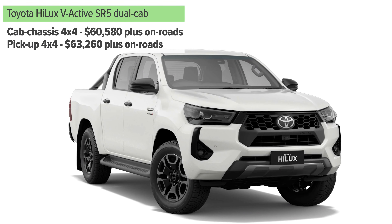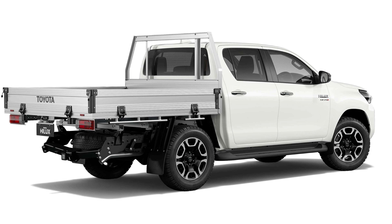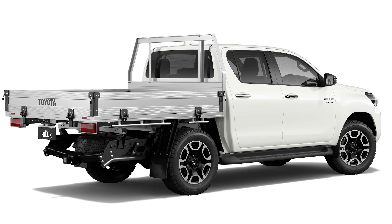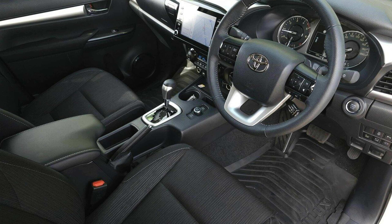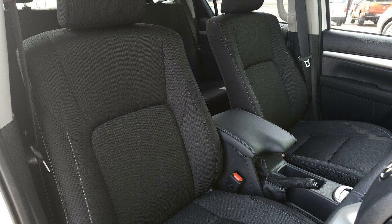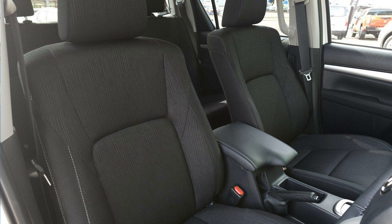Up from there is the SR5, which adds things you will appreciate. It gets different wheels, a different look with darkened headlight surrounds and gloss black finishes on the outside. It also gets cloth seat trim but with carpet flooring. You also get a wireless phone charger in that spec, as well as USB-C ports in the back, and rear air vents in that grade as well.